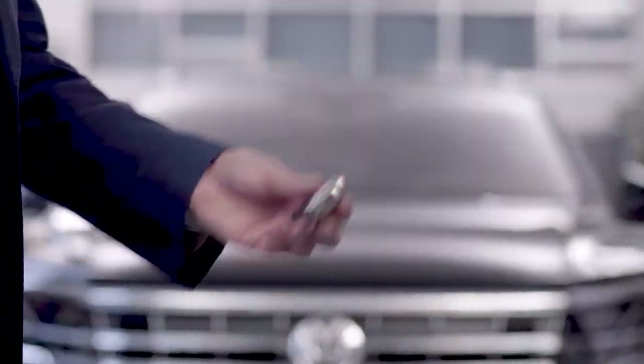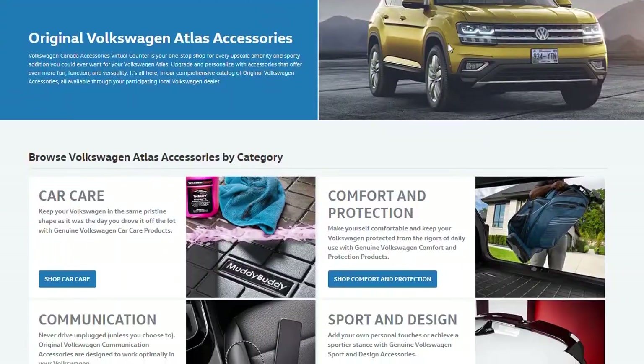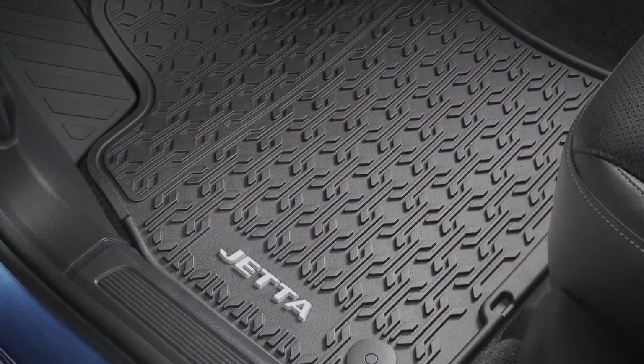When purchasing a new vehicle, you may have questions about what accessories are worth investing in to ensure the longevity, comfort, and convenience of your new car. Floor mats might be on the list to research, so let's walk you through our two available options: the Muddy Buddy and the Monster Mats.